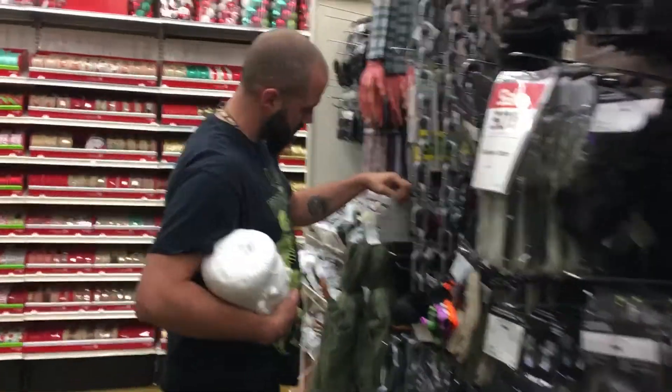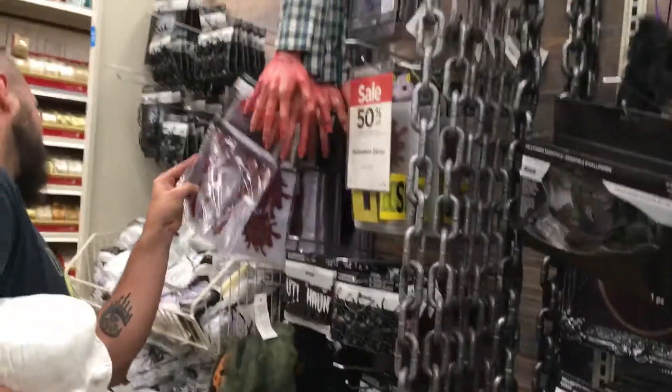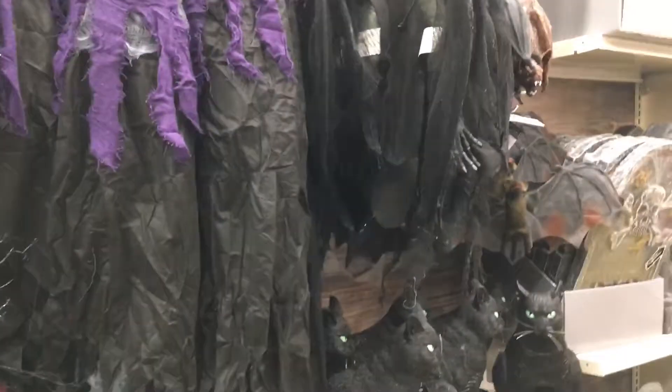We have taken over Halloween at Michael's because everything is 50% off. The only part that stinks is what was once about six aisles is now like two aisles and some kiosks in the middle.